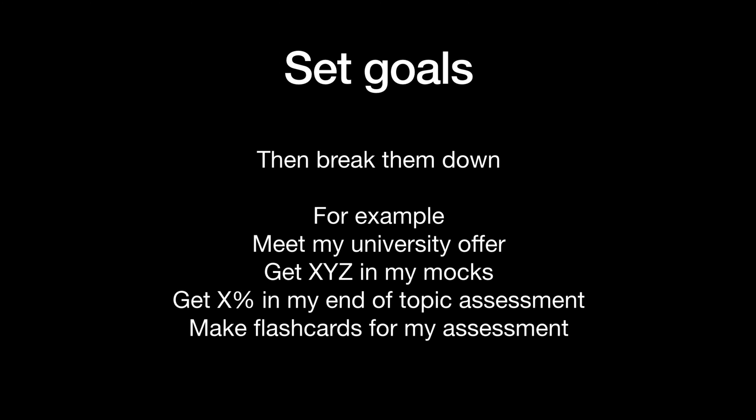So maybe that's getting certain GCSE or A level grades, and then you can break that down into smaller goals — maybe it's to complete this bit of work or that bit of revision, or just do whatever you need to do in order to get to your next goal. You almost end up with like a pyramid.